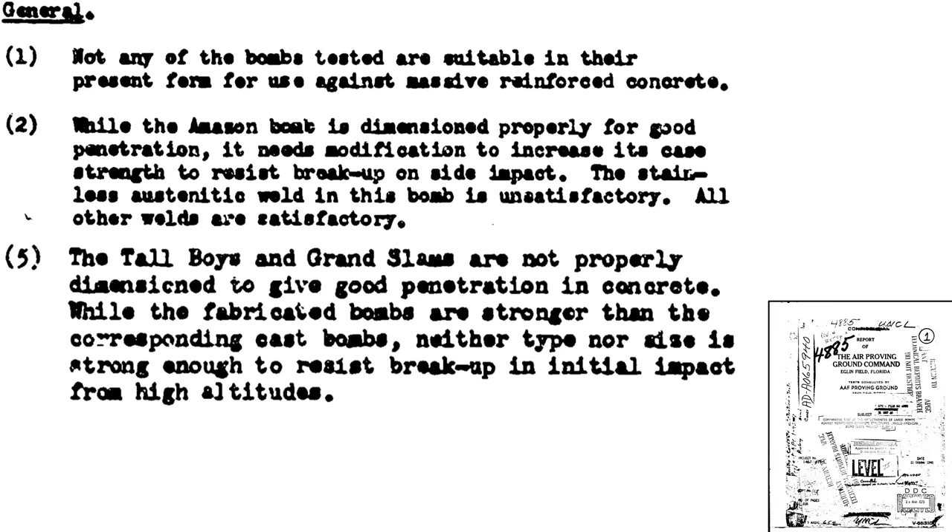Key results of the test include: none of the bombs tested — Disney Swishes, Tallboys, Grand Slams, or Amazons — were effective against the building's thick concrete slabs. They all failed. The Amazon showed good penetration, but its case needs to be beefed up to withstand break-up at side impact. Tallboys and Grand Slams geometry is not optimized for concrete penetration, and their casing is not thick enough to resist rupture from a high-altitude concrete strike.